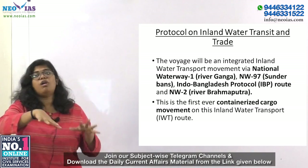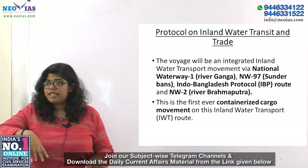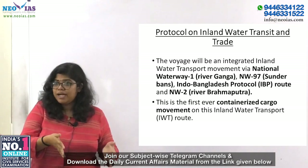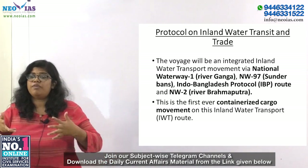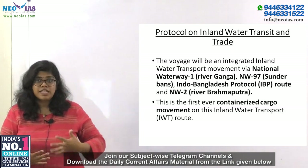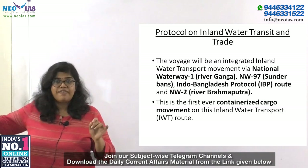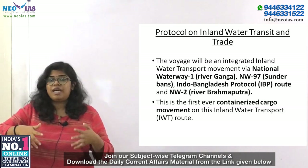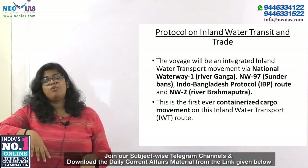The next topic is Protocol on Inland Water Transit and Trade. In line with the government's focus on improving connectivity to northeastern India, a cargo consignment is sailing on inland waterways from Haldia to the Inland Waterway Authority of India terminal at Pandu, Guwahati. The voyage is via National Waterway 1 (river Ganga), then National Waterway 97 (Sundarbans), the Indo-Bangladesh Protocol IBP route, and then National Waterway 2 (river Brahmaputra). This is the first-ever containerized cargo movement on this inland water transport route.